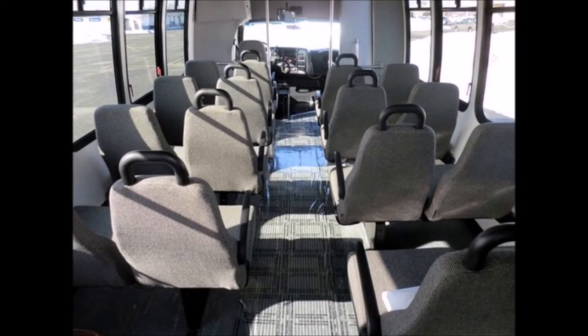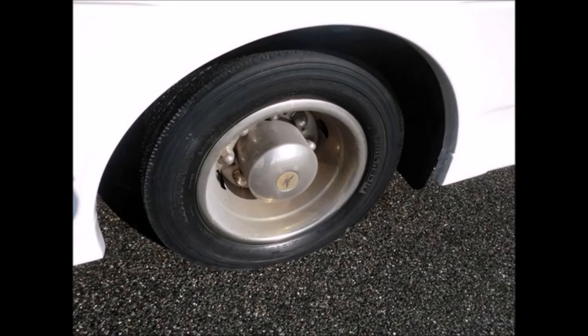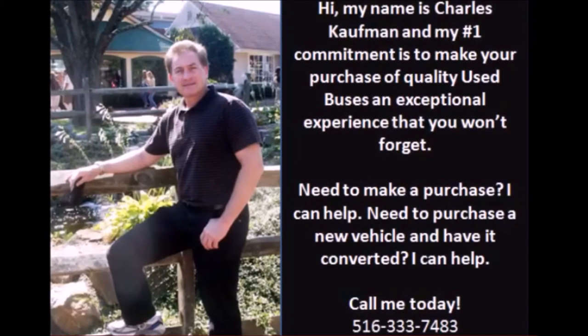Overall, the exterior and interior are in great condition. All tires are in good to excellent condition, and this bus also comes with a spare tire. For more information on this used bus for sale, call Charlie at 516-333-7483 or visit www.getanybus.com.